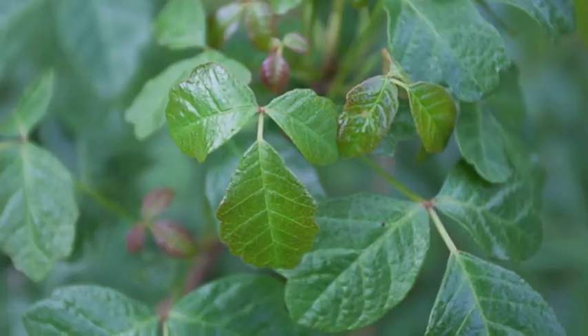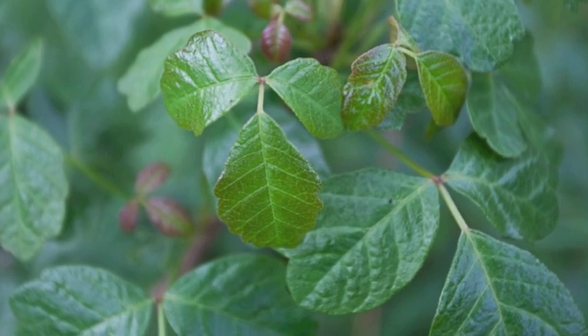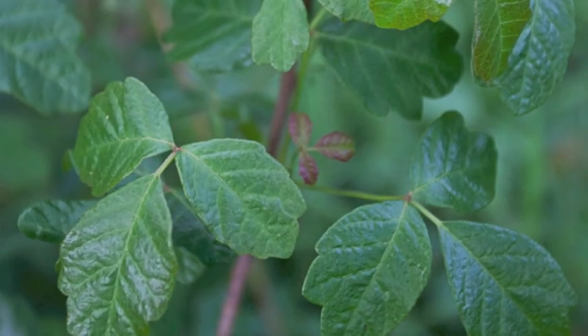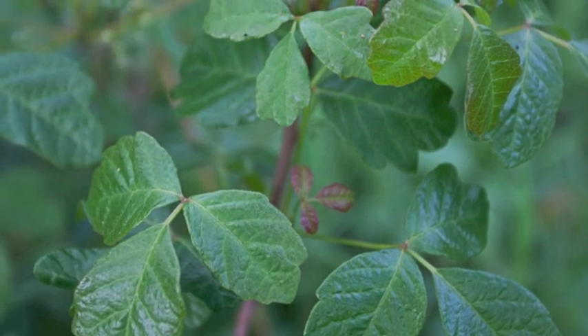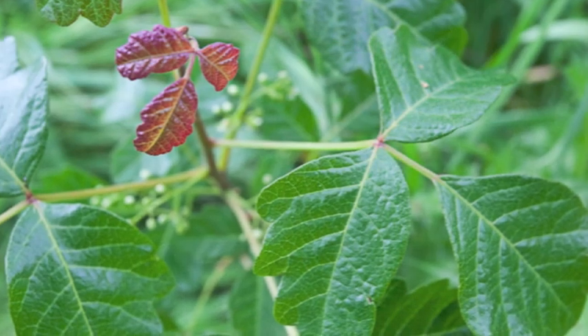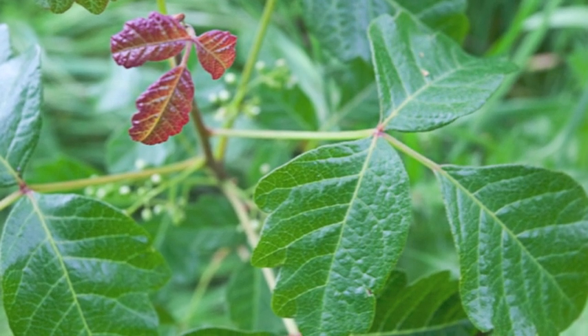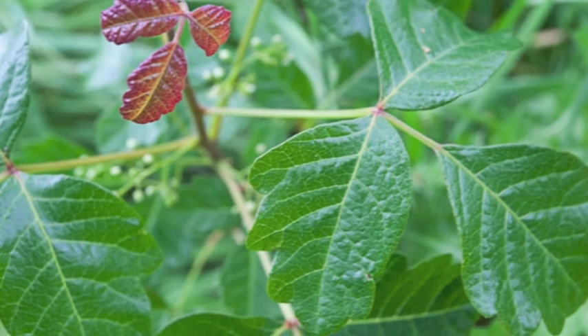While out hiking, it's good to remember the old adage: leaves of three, let it be. Poison Oak leaves form leaflets of three. You'll notice the terminal leaf, or the one on the end, has a small stem. Covered in urushiol oil, you'll notice the leaves are very shiny. You'll also notice the edges of the leaves are smooth, forming round lobes.